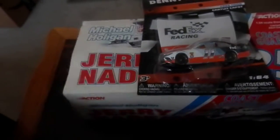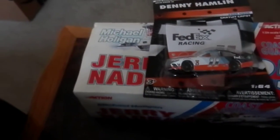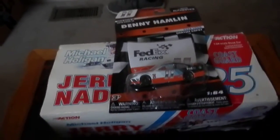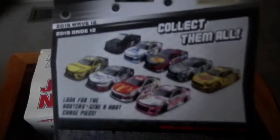The last two wave 11s on the shelf before they got bought were a Clint Boyer and a Paul Menard — the throwbacks from the wave. So I missed out on basically all of wave 11. The only car I got was the William Byron, which I'm happy about, but I wanted the majority of that wave, with the exception of maybe the Blaney, Kyle Busch, and one other.